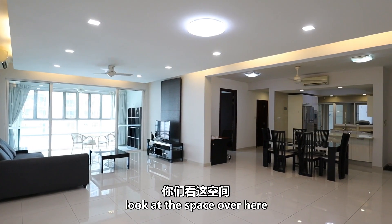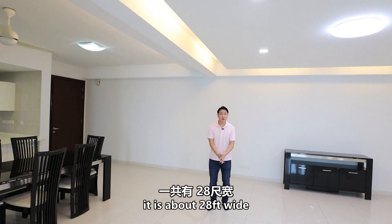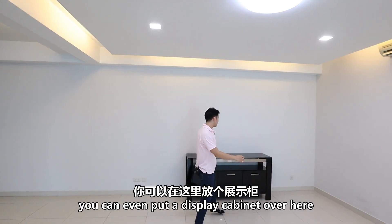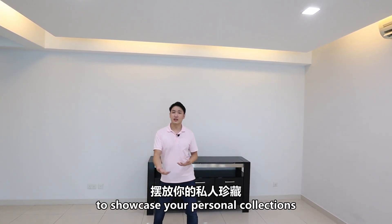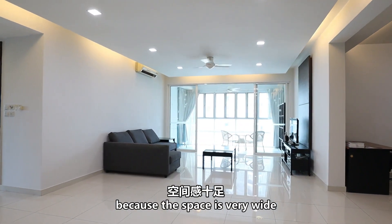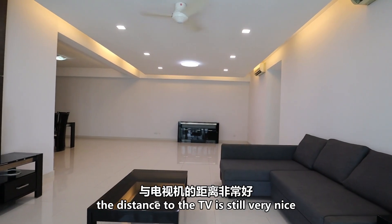Once you enter the unit, look at the space over here — it is so wide. From this wall until your kitchen area, it is about 28 feet wide. So this area you can use as your dining area, or even put a display cabinet over here to showcase your personal collections. And let me show you the living area — because the space is very wide, even after you put a sofa set, the distance to the TV is still very, very nice.